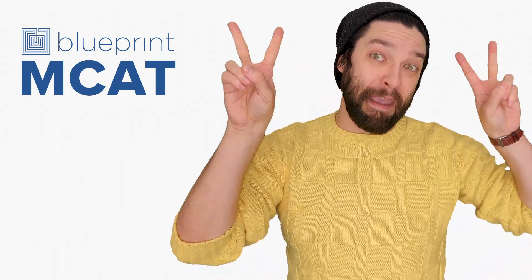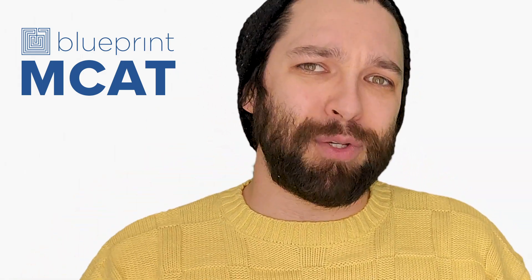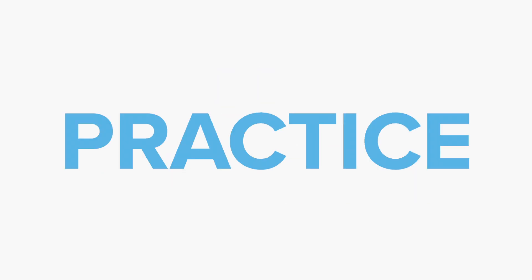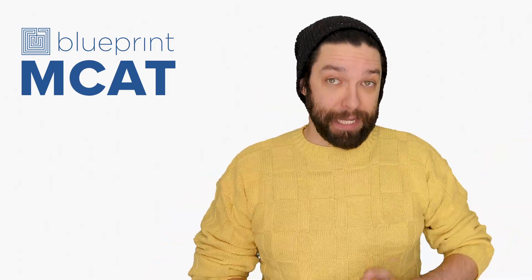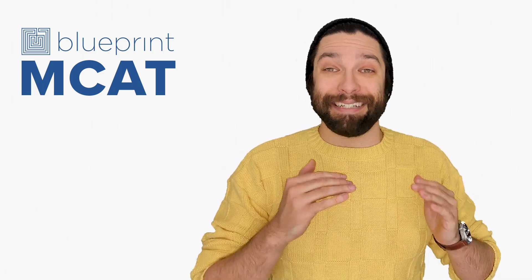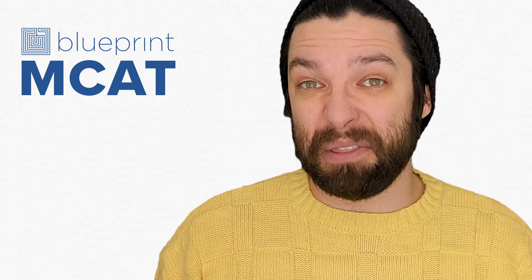Hey y'all, Blooper and MCAT here with a fun fact about MCAT prep. Did you know that it's recommended that students take between six and eight full-length practice exams before the real thing? Yeah, you heard me right — full length. That's about 60-ish hours of MCAT testing, not studying, testing before you even go to take the real thing.